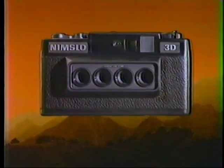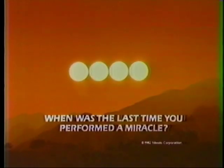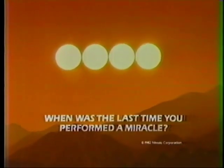The Nimslow 35mm 3-dimensional camera. When was the last time you performed a miracle?